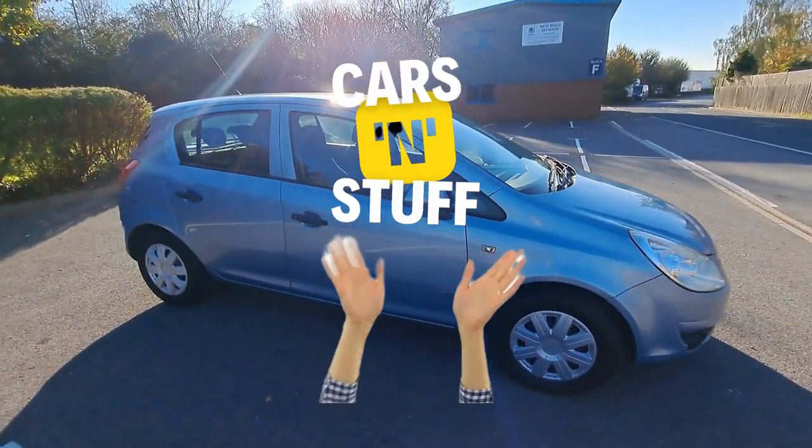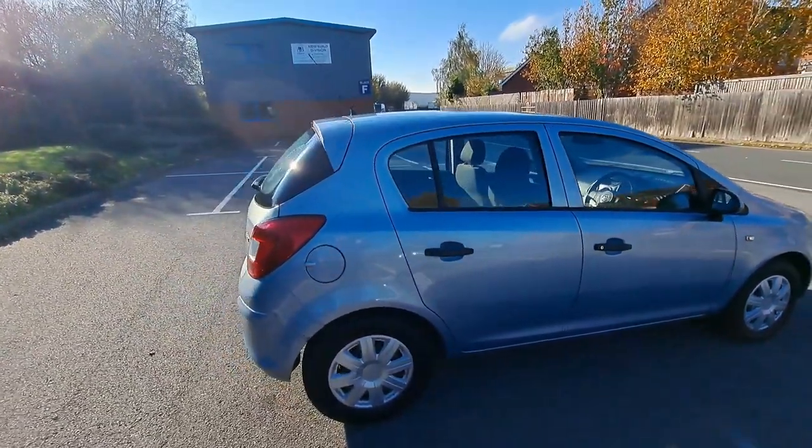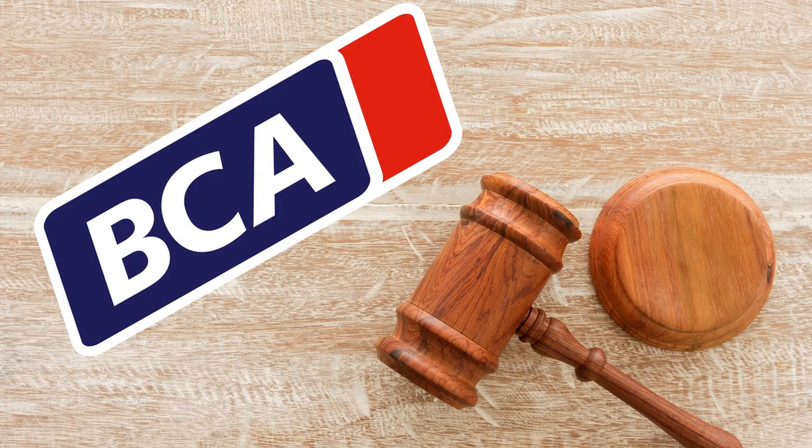Welcome back to the Cars and Stuff YouTube channel. My name's Mark and today I'm going to show you how we have bought and sold a 2008 Vauxhall Corsa 1.3 diesel through BCA.